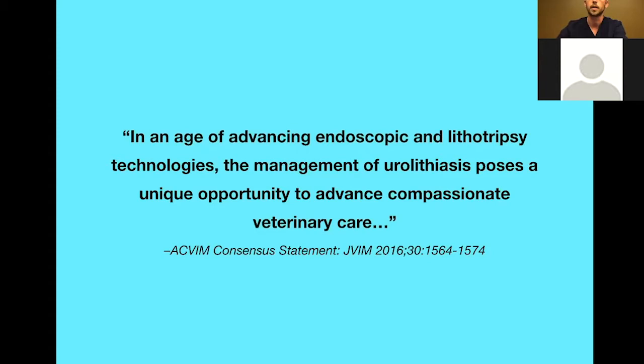Getting minimally invasive approaches started in facilities that haven't previously done them for bladder stones can be a massive struggle. There are surgeons who are very comfortable performing cystotomies the same way they've done it for the last 10 to 15 years. But I do think there are advantages to minimally invasive procedures that are hard to prove objectively — though truly the advantages from laparoscopy and endoscopy come from the visualization as well as less trauma for those patients.